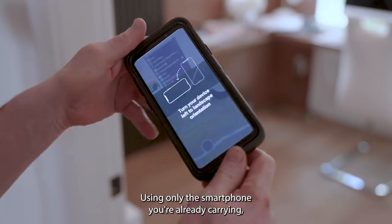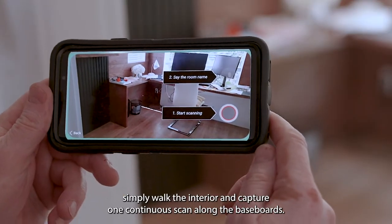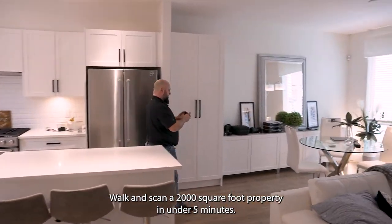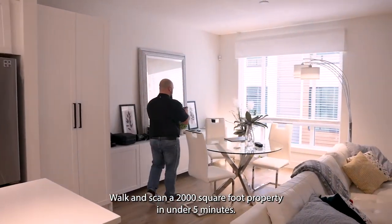Using only the smartphone you're already carrying, simply walk the interior and capture one continuous scan along the baseboards. Walk and scan a 2,000 square foot property in under five minutes.